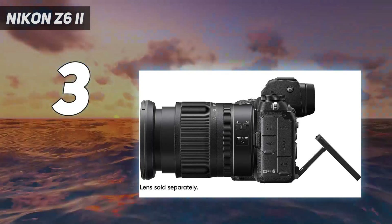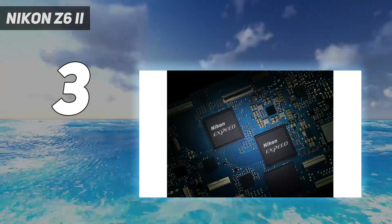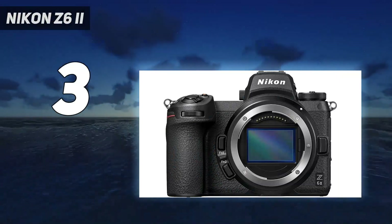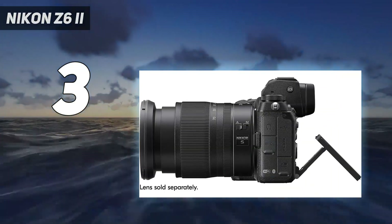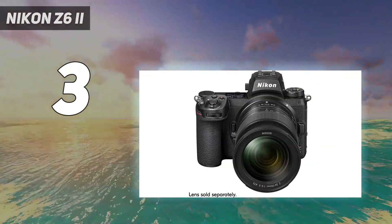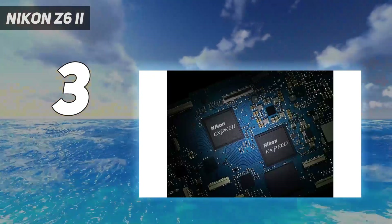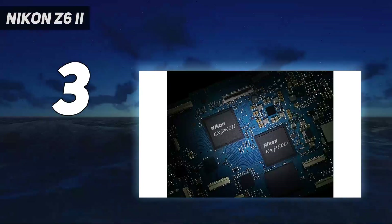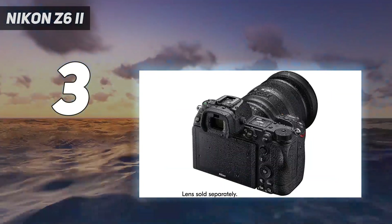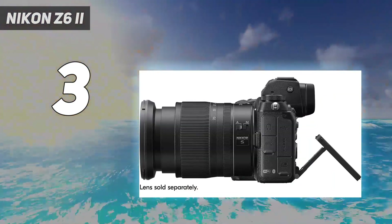In our tests, we found the autofocus to be a significant improvement on the Nikon Z6, particularly with animal eye and face detection. The Z6 II adds a much-needed UHS-II SD card slot alongside the existing XQD/CFexpress slot. With a battle-tested 24MP full-frame BSI CMOS sensor delivering very good high ISO performance and the best handling around, it fully deserves its place at the top table for photographers.